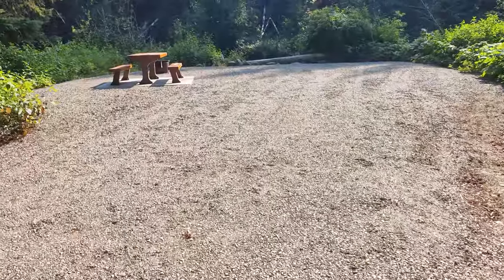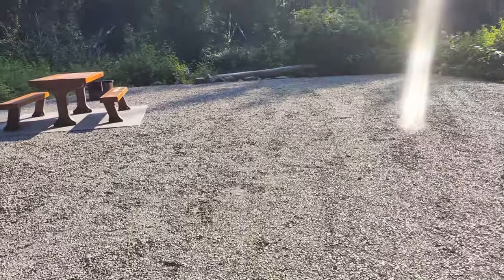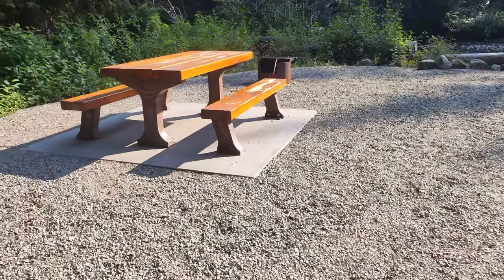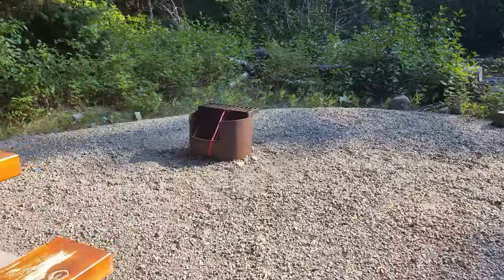Heading over to the second lane, you'll discover sites that gracefully border the river, embraced by the sheltering canopy of mature trees. If you're a true nature enthusiast, these particular sites might just be the pinnacle of your Mule Deer Campground experience.